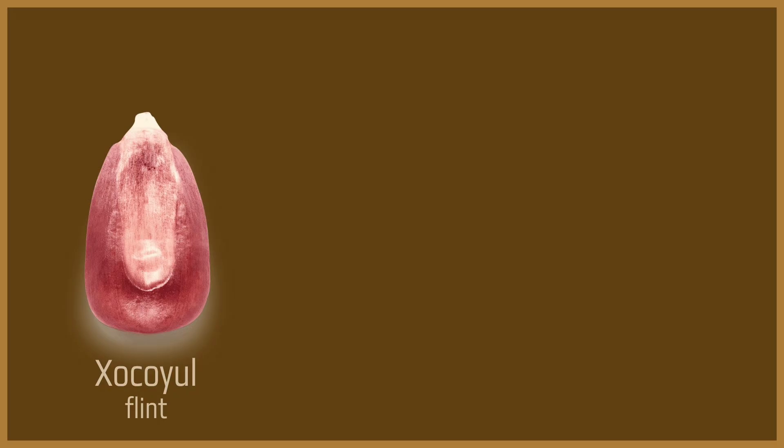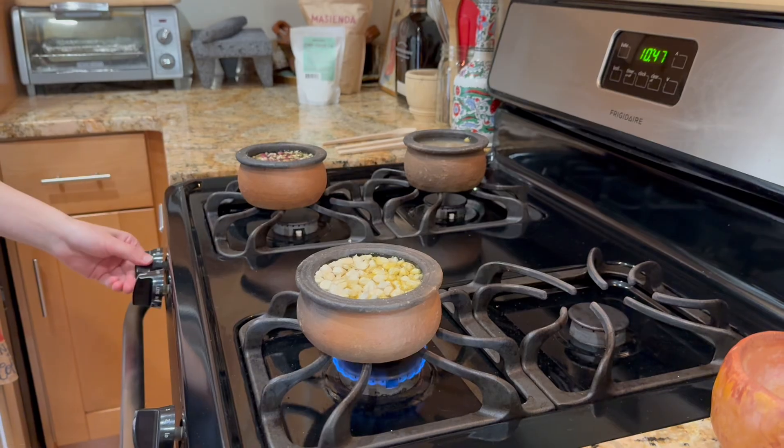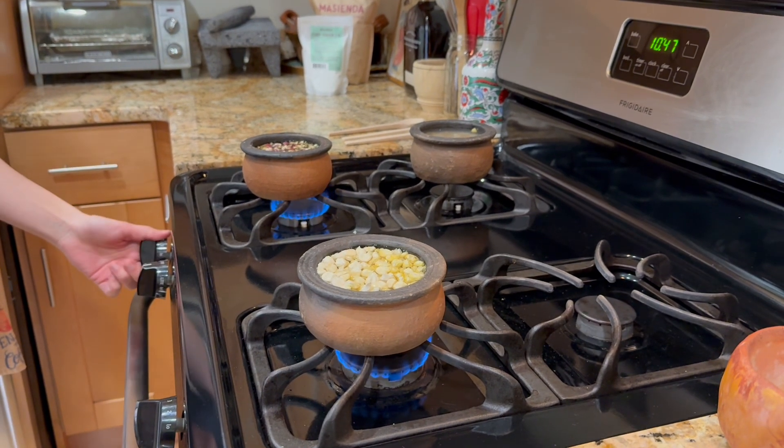We selected shokoyo, which is a flint corn; olutio, which is a dent corn; and kakawacintle, which is a flour corn. And once we had all of these collected, we could begin the process!